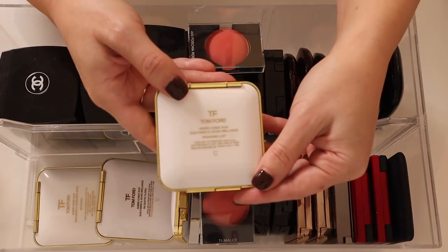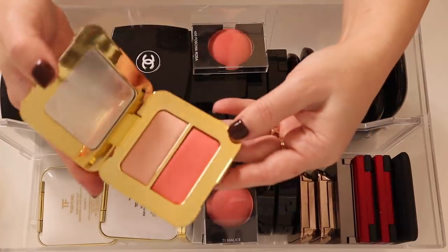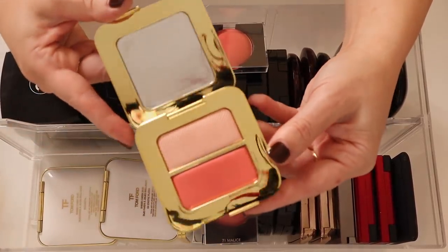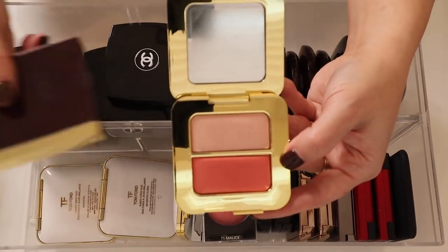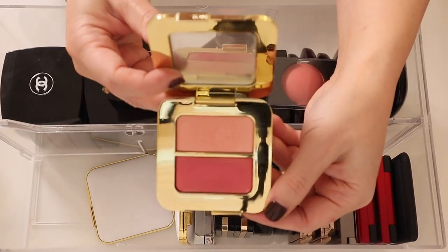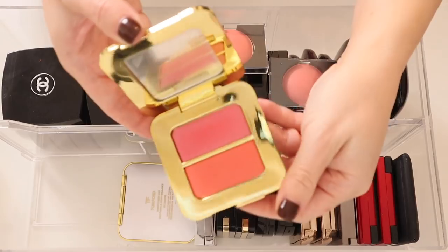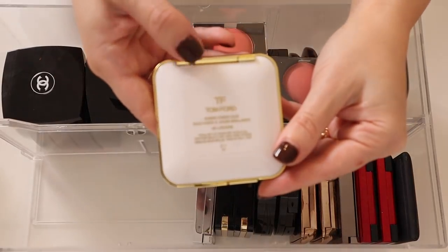Here are all of the Sheer Cheek Duos — this one is Paradise Lust. These are all of the Baked Gelée formulas. All of these cheek colors are like regular pressed powders. Here is Bi-Coastal — I think this is the first one that ever came out. Here is Exotic Flora and here is Lisome.